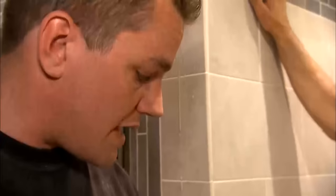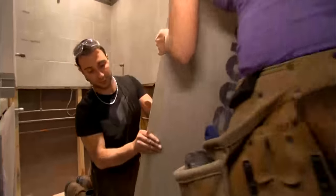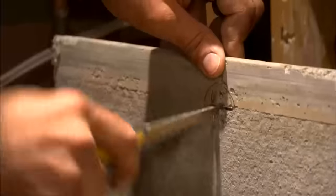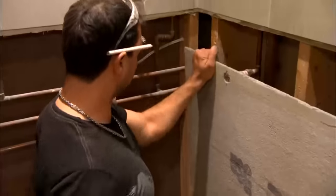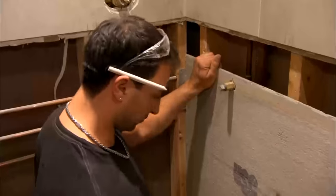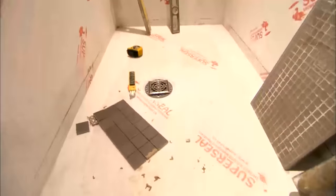The most important thing right now is getting that pan and the curb in. Get your cement board up here. Cement board back there. With the cement board in place, proper drain, and a watertight membrane sealing the shower stall, we're ready to tile.